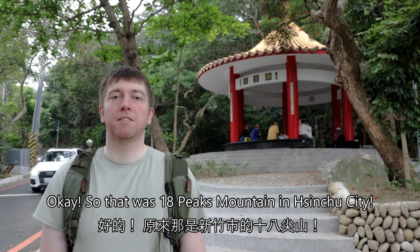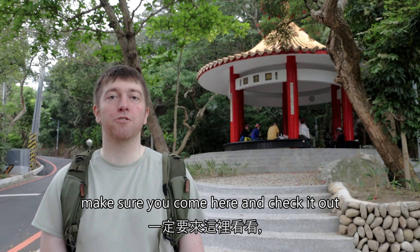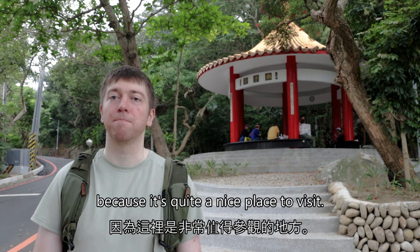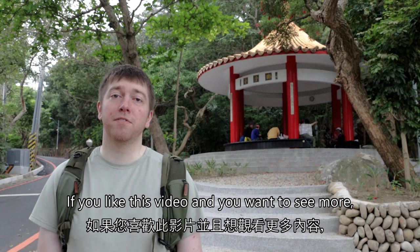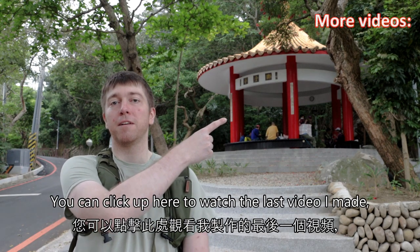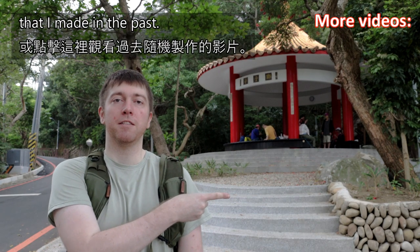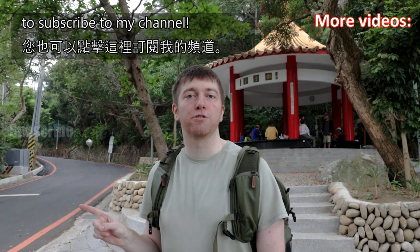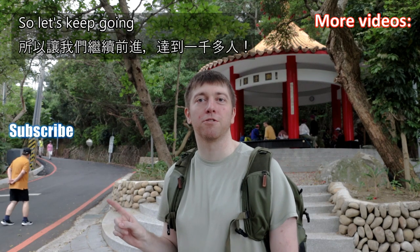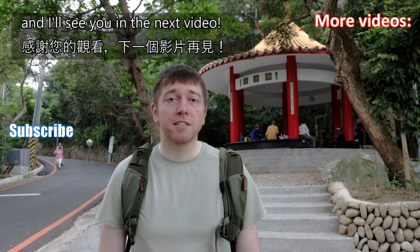So that was 18 Peaks Mountain in Shinju City. If you're ever in the area, make sure you come here and check it out because it's quite a nice place to visit. If you like this video and you want to see more, you can click up here to watch the last video I made, or you can click here to watch a random video of mine from the past. You can also click over here to subscribe to my channel. I'm now over 500 subscribers, so let's keep going and get to over 1,000. Thanks for watching and I'll see you in the next video.